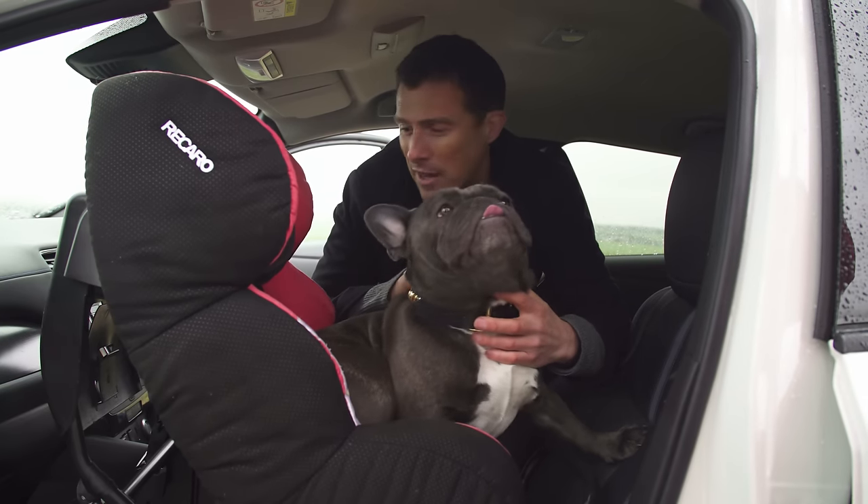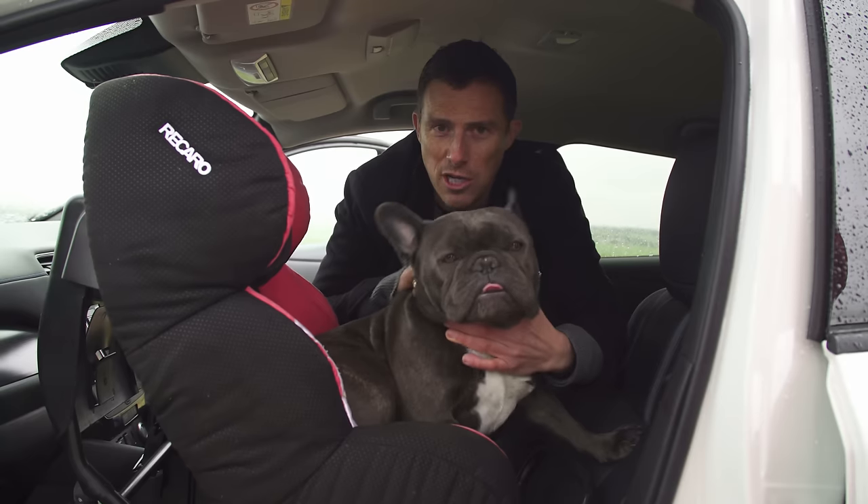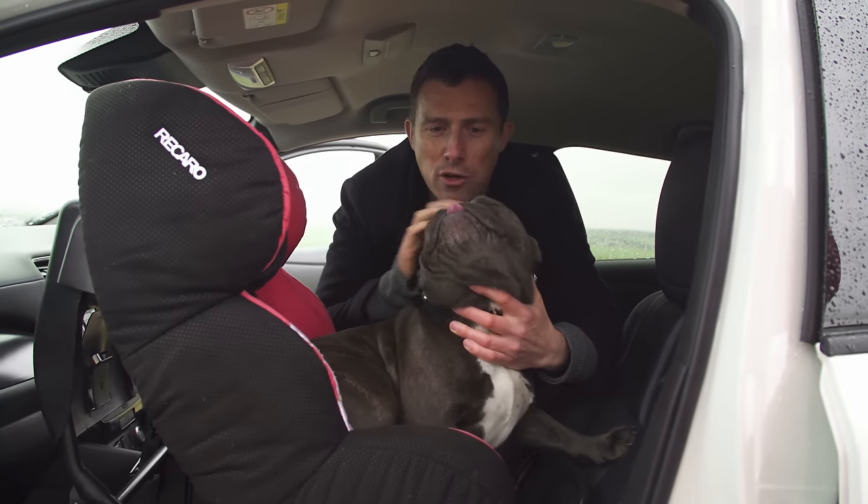As well as ISOFIX fittings in the back, you get them on the front passenger seat as well so you can keep your little baby close to you when you're driving.